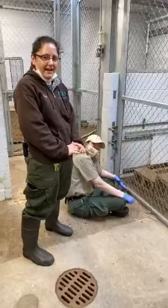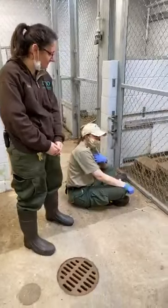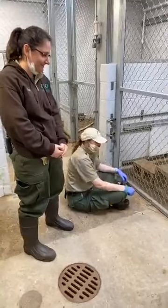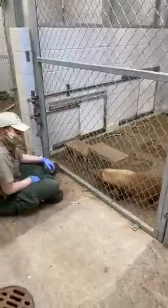Hi everyone, my name is Faye. I'm a senior keeper here at Stone Zoo. I'm Kathy, I'm also a senior keeper here at Stone Zoo. And we have Mato here, and Kathy is going to do some training with him.